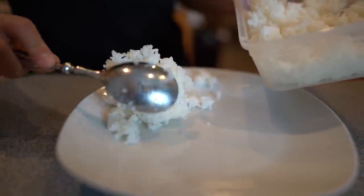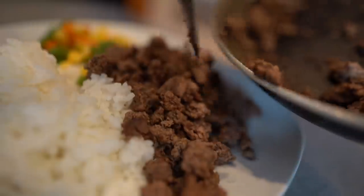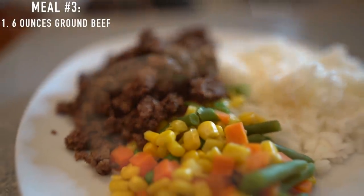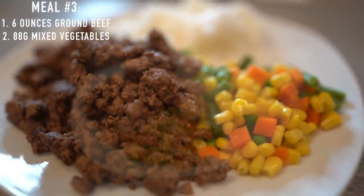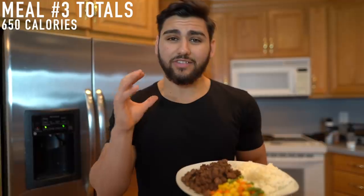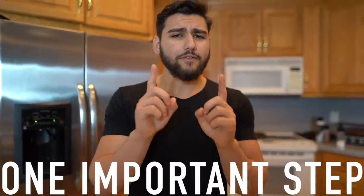In just under 15 minutes, we've got the rice on the plate, the ground beef is done cooking, and the mixed vegetables are done in the microwave. Meal number three fully assembled: six ounces of 93/7 lean ground beef, 88 grams of mixed vegetables (one serving), and 200 grams of white rice. That's 650 calories from 68 grams of carbs, 17 grams of fat, and 52 grams of protein — the last and final meal in today's fat loss diet and cutting meal plan.